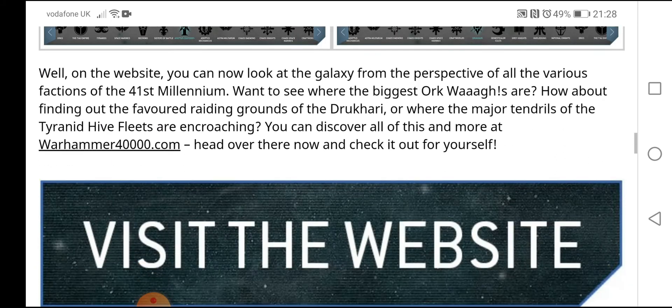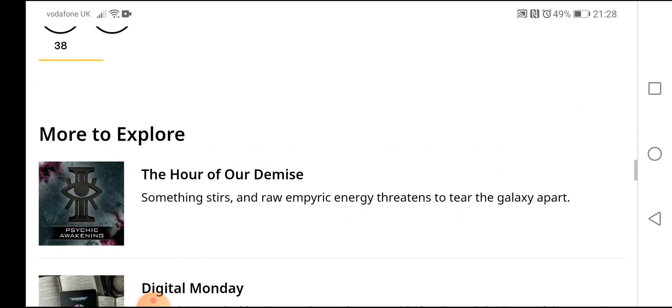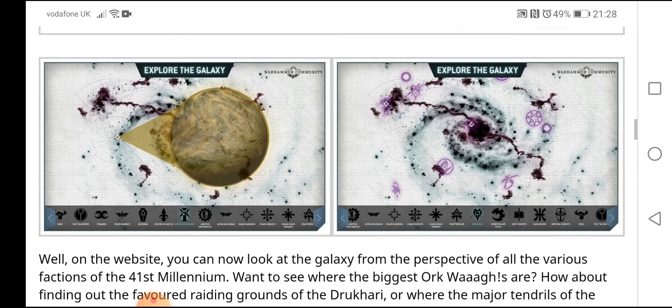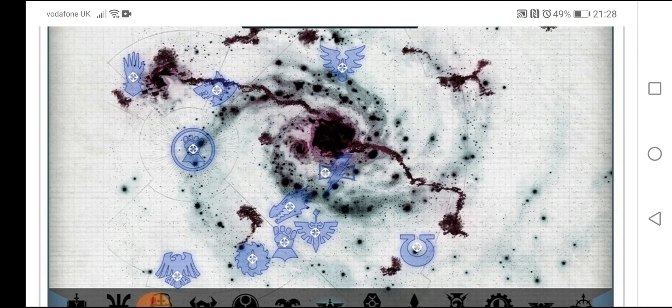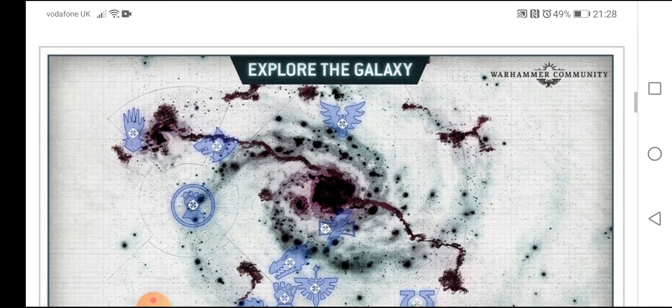Head over there and check it out for yourselves. I won't click on the link because it's currently down on my phone — though I have looked at it on my PC, so I'm not sure why it's not working on my phone. I had a quick look at the Blood Angels stuff and, because they're related, the Flesh Tearers content too — very, very cool. Highly recommend you go check it out.